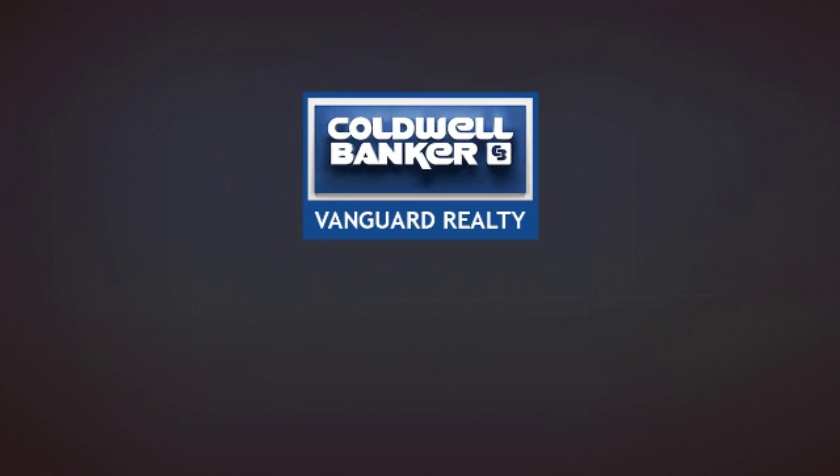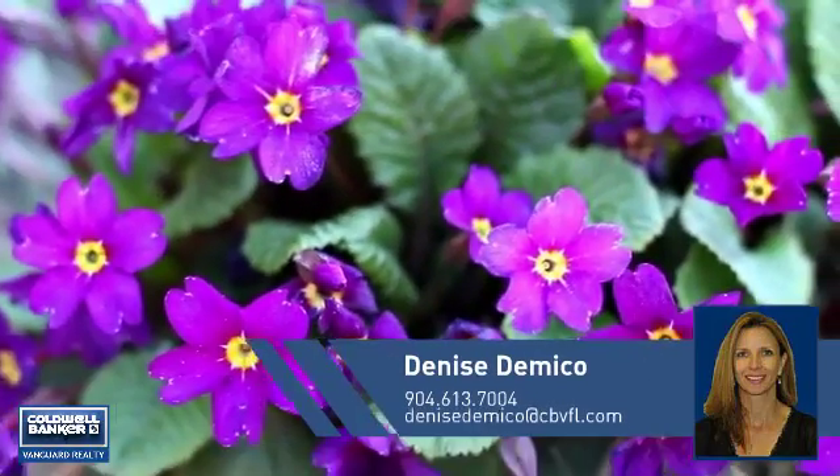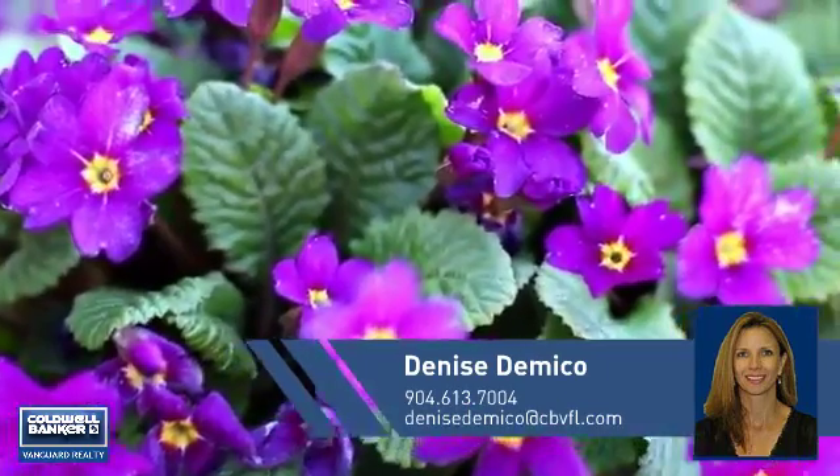At Coldwell Banker Vanguard Realty, you'll find a place you'll feel right at home in. This video is brought to you by your real estate agent, Denise.